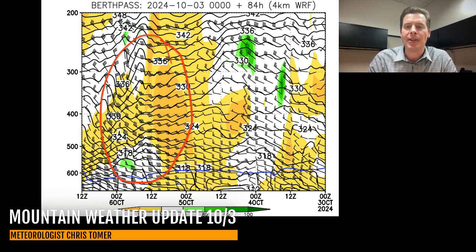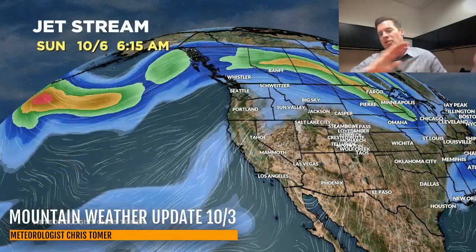Let's look at the jet stream — the key player here. By the close of business today, you can see the dip in the jet getting ready to hit the Pacific Northwest. By Friday afternoon and Saturday it swings through, and then we're out of it. High pressure comes back, and here comes the next trough around 10-9, 10-10, 10-11, hitting the West Coast. You can see the dip in the jet, which would likely bring some action through the lower 48.